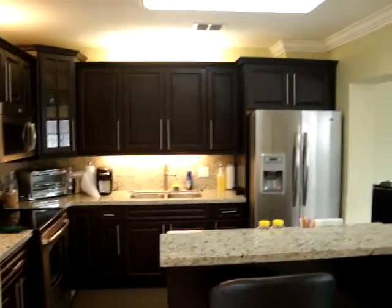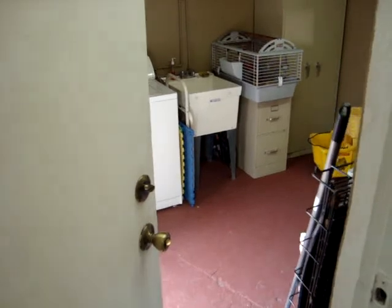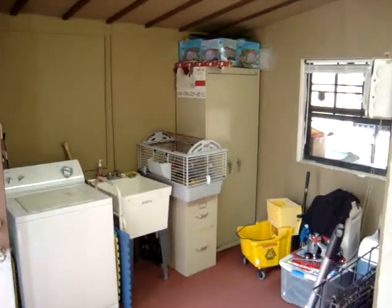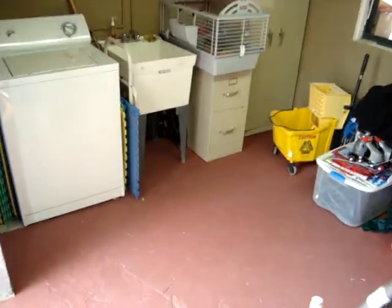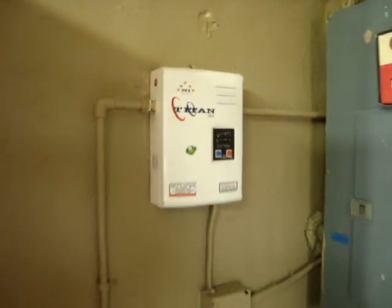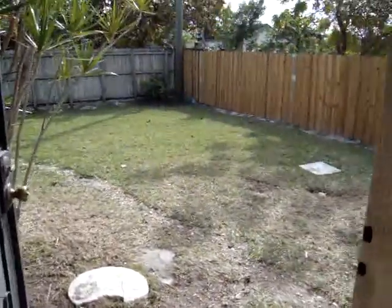Let's take another look at the kitchen. Now we're going to take a look at the backyard. This is the laundry room, which is great for storage. You'll also notice it has a tankless water heater, which will save you lots of money on electricity.